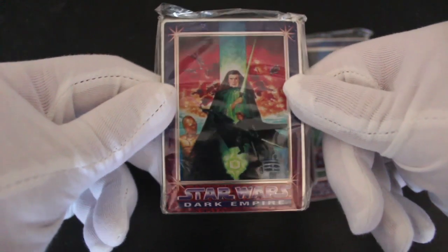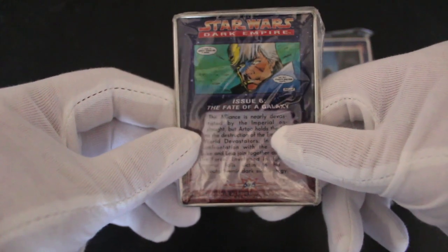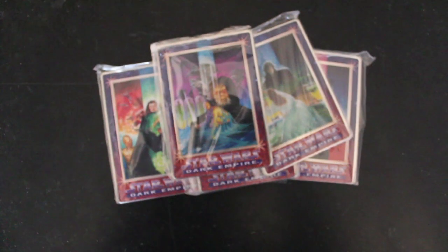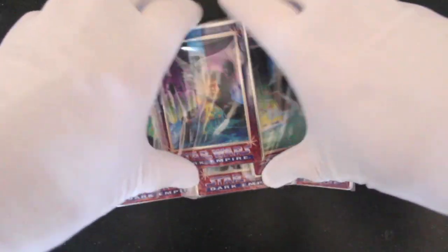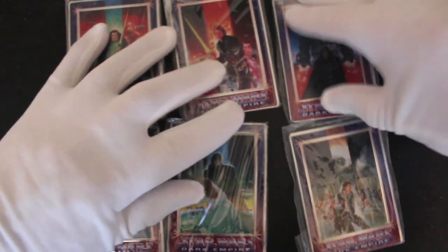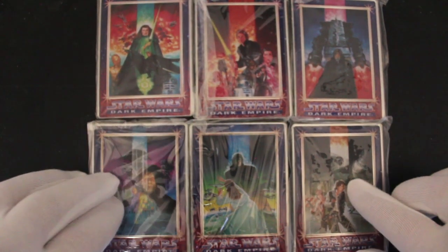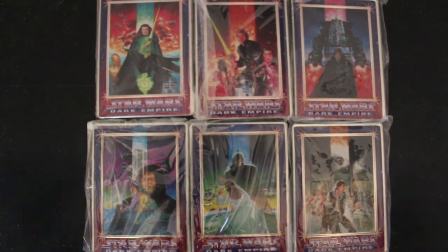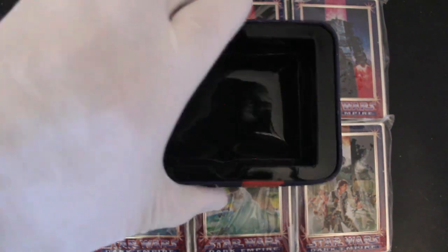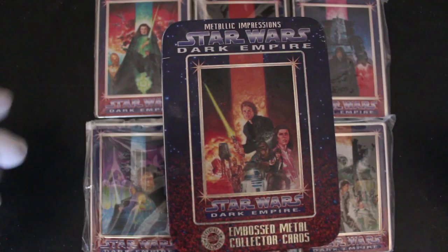That fits in with the film, doesn't it - they had the idea ages ago. These comics were amazing, by the way. If you've never read them, Dark Empire - get yourself a copy. There we go, back in focus. Let's have a look at the whole lot together. Oh, this is beautiful - viewer mail! Look at that, a full set of Dark Empire collector cards. Amazing, I love it!